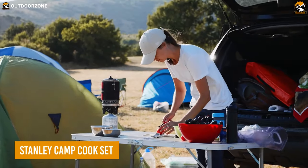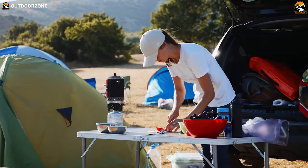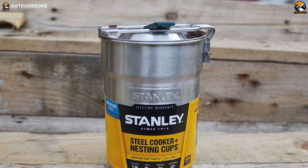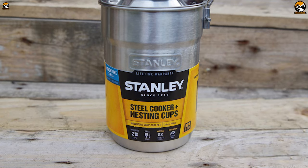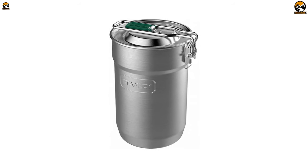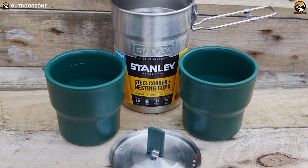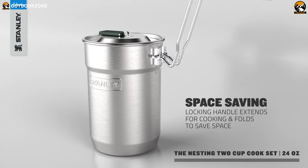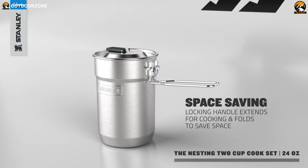When you're out in the wilderness on a camping trip, cooking is often an integral part of the experience. And that's where the Stanley Camp Cook Set comes in. This set is part of the Stanley Adventure series, designed to be both tidy and rugged, so it can handle the rough and tumble of the great outdoors. Made of stainless steel and BPA-free materials, the Cook Kit is built to last. The locking handle ensures everything stays securely in place, while the vented lid even doubles as a strainer.